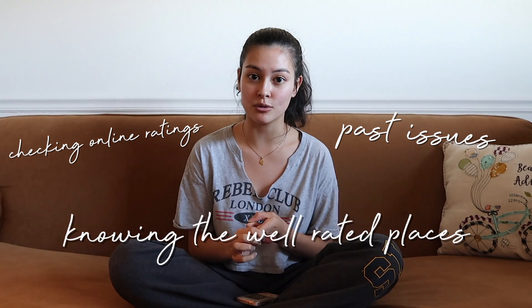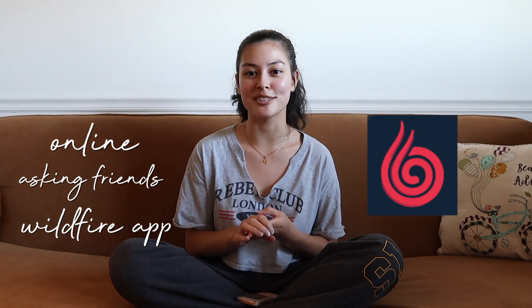Step two is research. In Davis, there are so many apartments because we're so close to a college campus and this town is very UC Davis-centered. Research is really important — you want to see what ratings certain apartments have, if any have had issues in the past, or if there are well-rated ones that a lot of Davis students flock towards. Whether it be online, asking upperclassmen friends, or using the app Wildfire — which gives honest opinions about college life — do your research and ask whether apartments are worth living in.